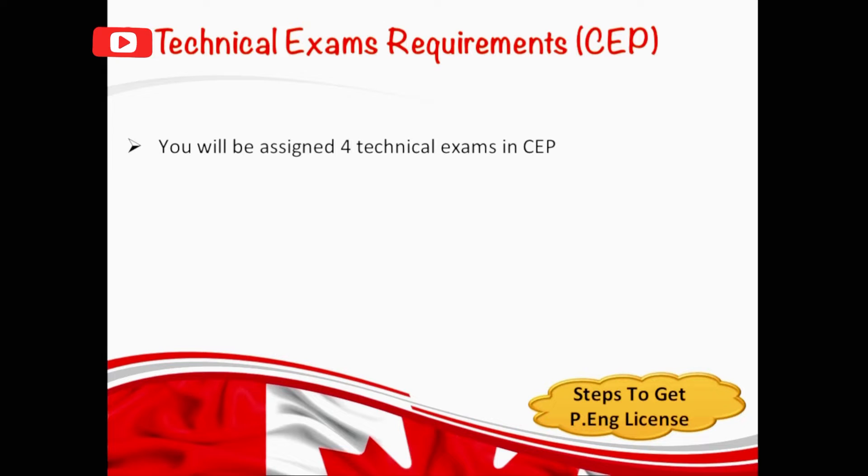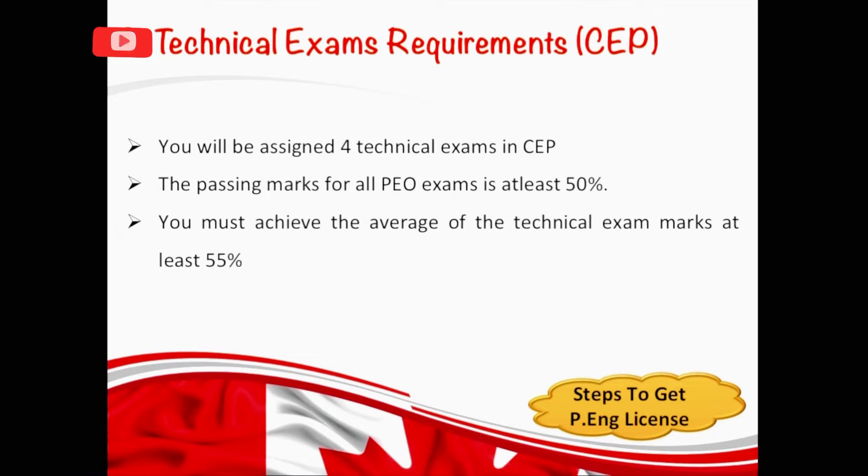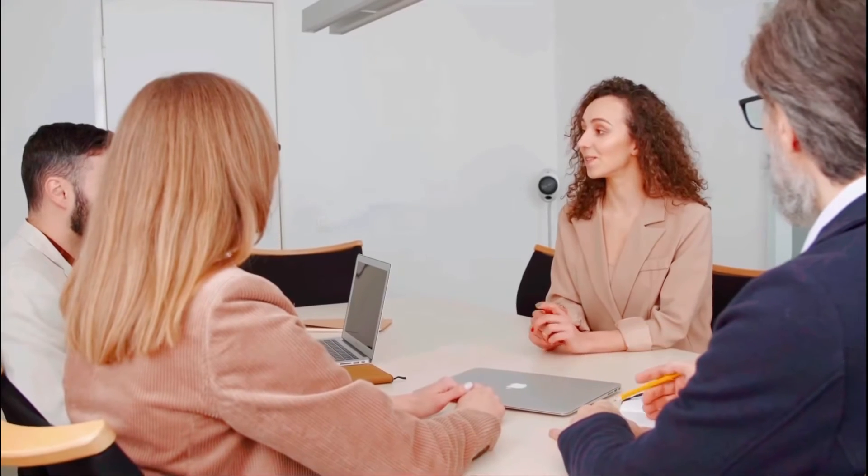You will be assigned four technical exams in total. The passing mark for each exam is at least 50% and you must achieve an average of at least 55% altogether. And if you fail two out of four assigned exams, then they will assign you another 18 exams in order for you to meet the academic requirements, and that is called the discipline specific exams program. In some cases, they might call you for an interview instead of assigning these exams, to prove your technical skills and work experience requirements.